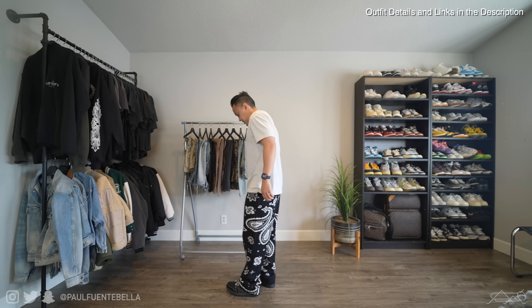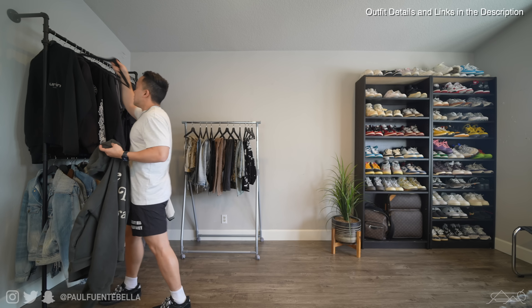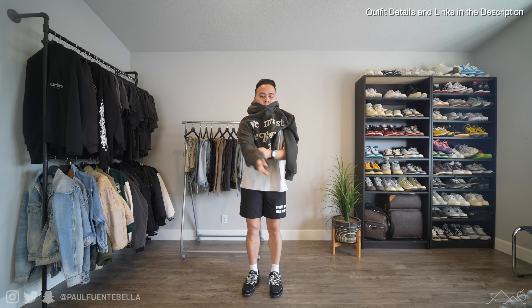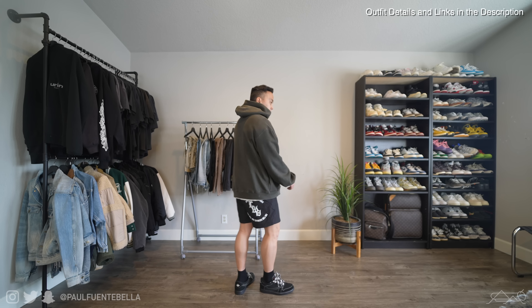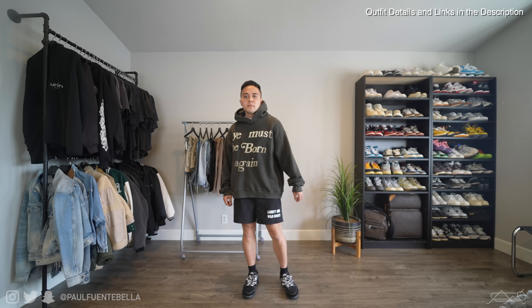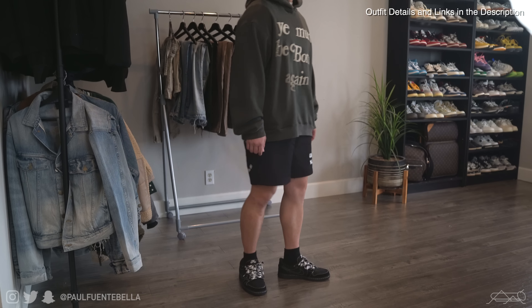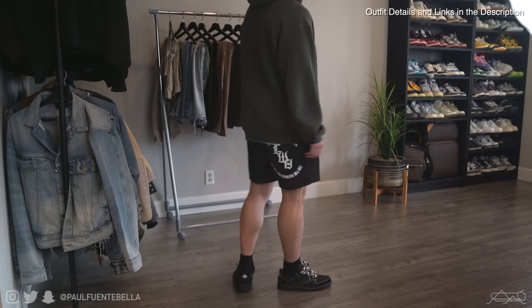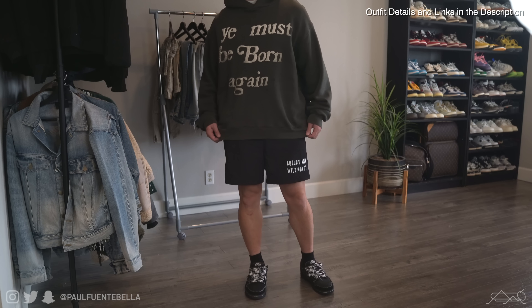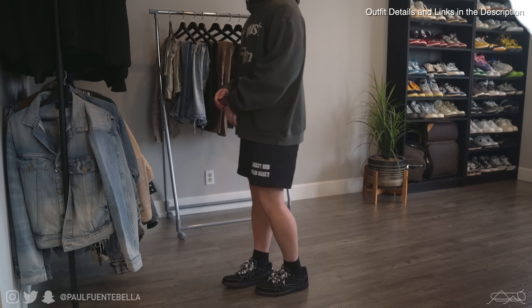For the last outfit of today's video, I went with a pair of shorts — both because some of you wanted to see these shoes with shorts, and because there are some people out there who wear shorts in winter. There is absolutely nothing wrong with being weird. These are the Locust Wild Honey crinkly nylon shorts.